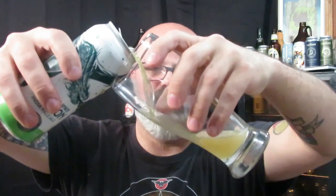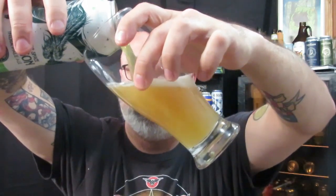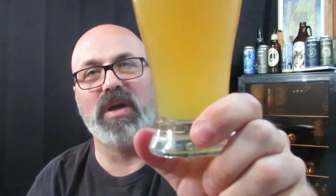Let's pour this. I expected kind of a more west coast look out of this, just because of where it's from, but it's actually pretty orange. Look at that — a nice orange color, one finger white head. Really, really juicy looking.